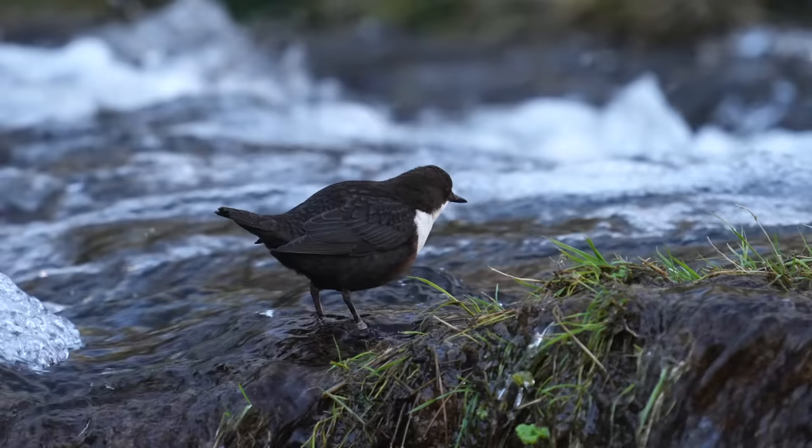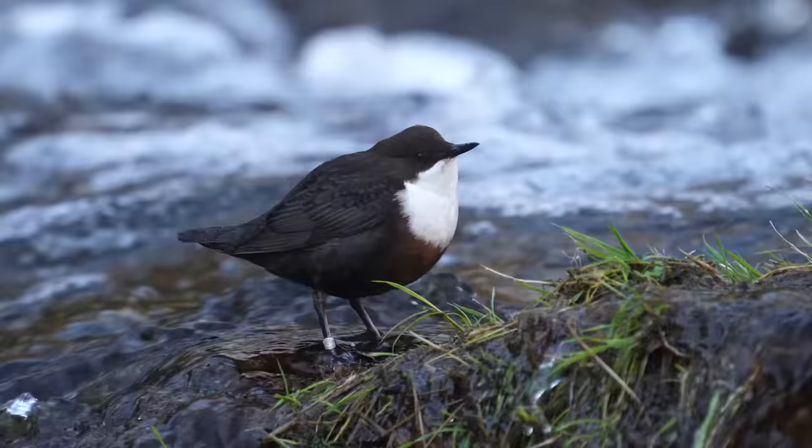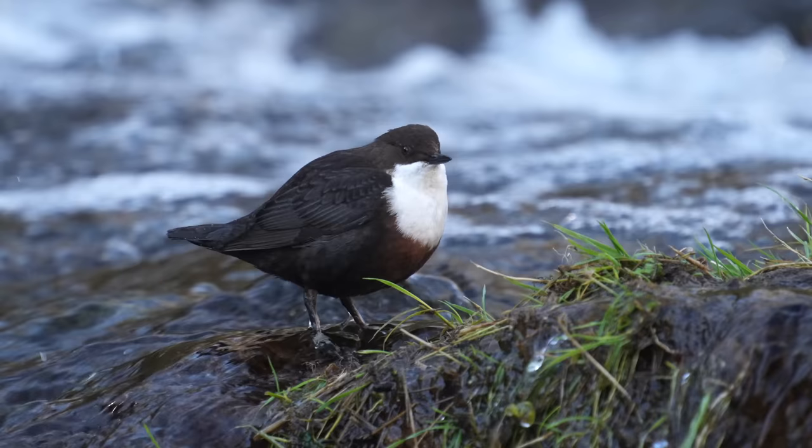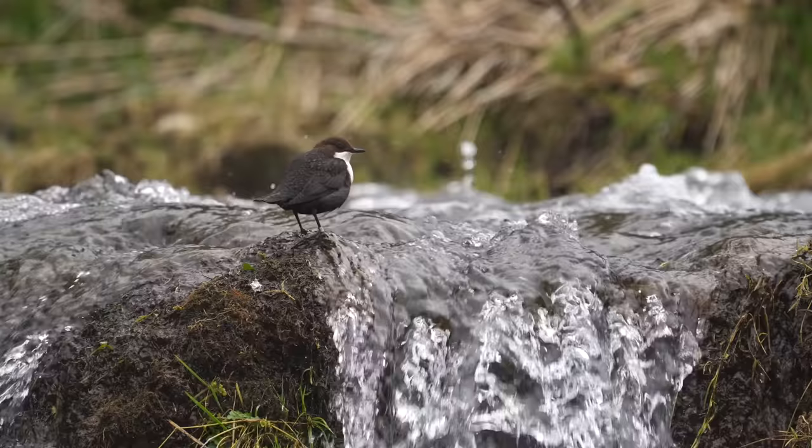I normally restrict my slow-motion video footage to pictures where the bird is doing something — some action. There's not much point doing slow motion of a bird sitting still on a perch, but this is an exception. The bird isn't moving here; it's the water that's moving, and that makes the slow motion worthwhile. 120 frames per second slow motion is approximately five times slow.